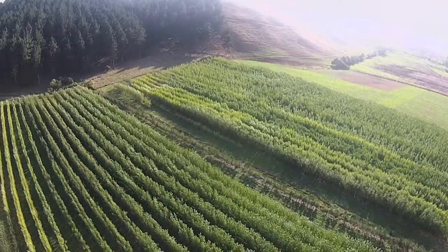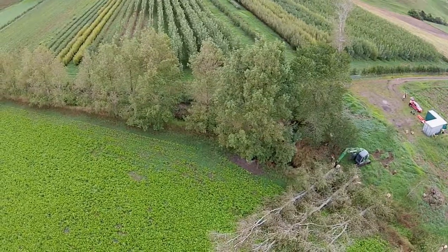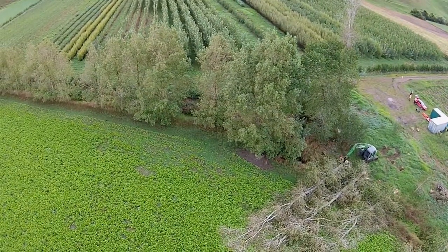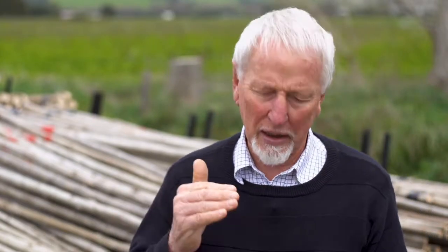The first poplars in Northland would have been some of the large cottonwoods or deltoides poplars. The other one planted was the Lombardy poplar — the very tall-growing one. Then in the mid-1970s a poplar rust blew over from Australia and over about a five-year period, with a second one following, all the Italian hybrids we were using were no longer available for soil conservation work.